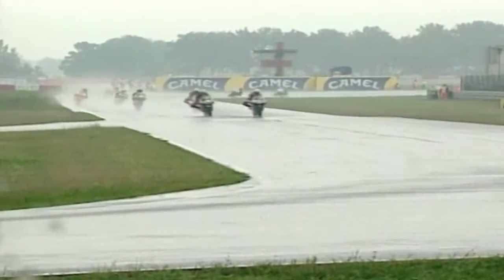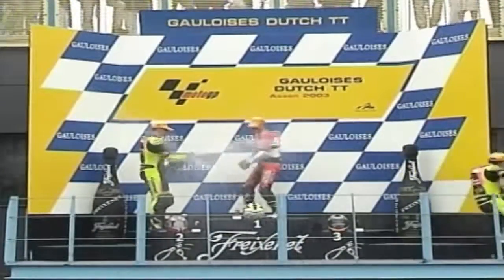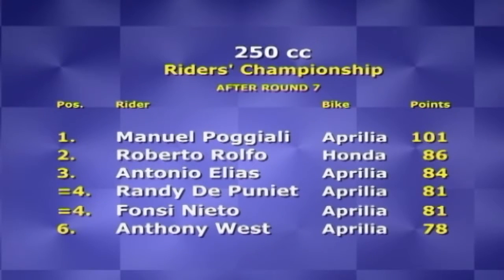The 250cc race was run in the same wet conditions. Australian Anthony West, riding an Aprilia, took the lead early on, passing four riders on the first lap and expertly handling the wet conditions to claim his first career victory — two and a half seconds ahead of Franco Battaini of Italy and ten seconds ahead of Sylvain Guintoli of France — lifting West to sixth in the championship. Manuel Poggiali leads the standings by 15 points from Roberto Rolfo after they came home fourth and sixth respectively.